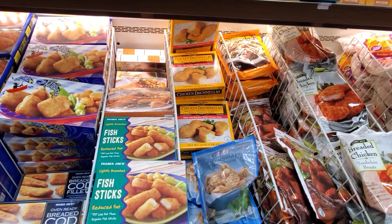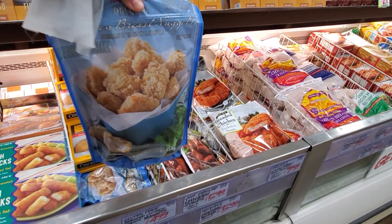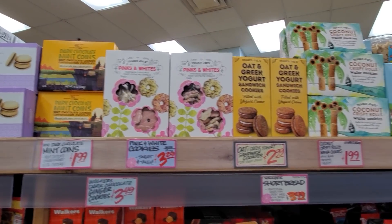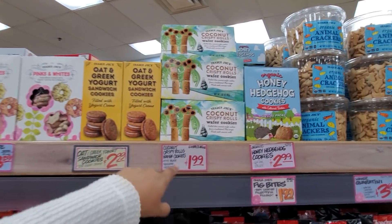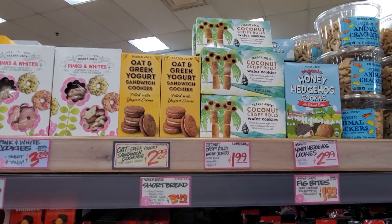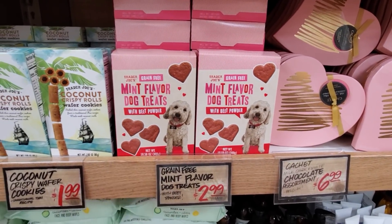They have chicken nuggets and fish sticks — chicken breast nuggets and little snacks, pretty much $5. Pinks and whites for $3.29, honey hedgehog for $3 — kind of funny. Coconut crispy rolls are $2, and wafer oat and Greek yogurt sandwich cookies are $2.99.